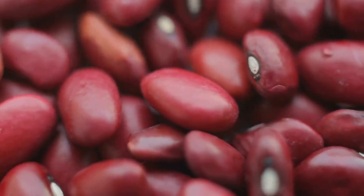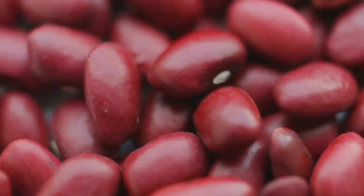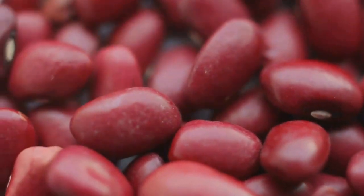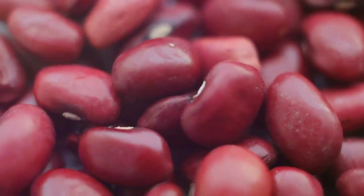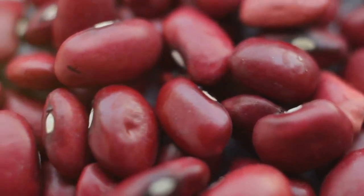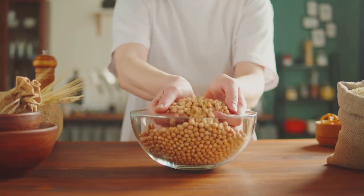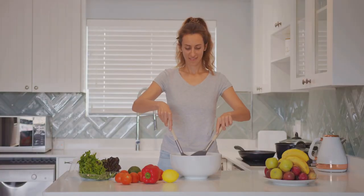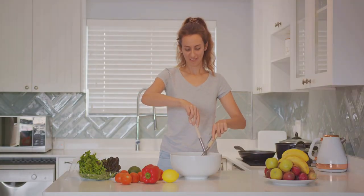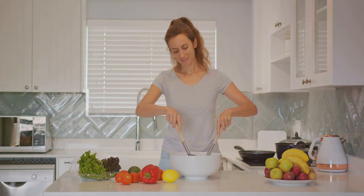Thanks to the beans' high antioxidant content, another study from the Journal of Agricultural and Food Chemistry showed that beans, especially black beans, are rich in antioxidant compounds that can help prevent diseases related to oxidative stress, such as heart disease and cancer. Consuming beans can also help with everyday issues like regulating blood sugar levels and keeping your gut healthy. These little powerhouses are also packed with fiber, which helps maintain a healthy digestive system.